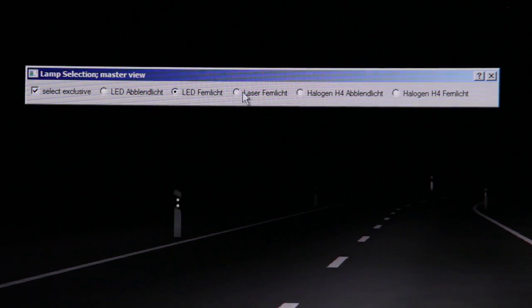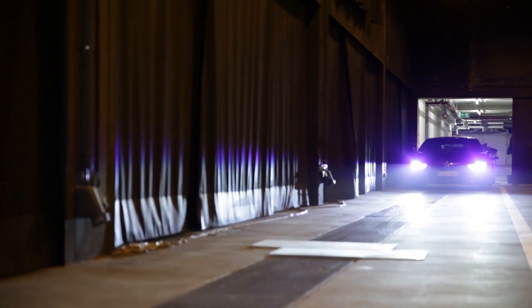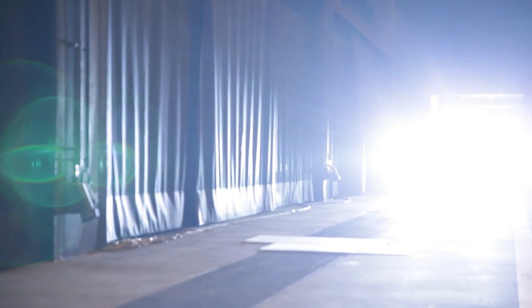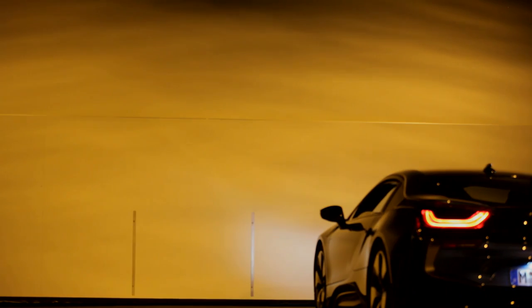The future of automotive lighting at BMW is multifaceted. It will always be a purposeful combination of various technologies. Here we have a so-called hybrid headlight — a combination of LED technology and laser diodes — because each, depending on the application, offers an advantage.